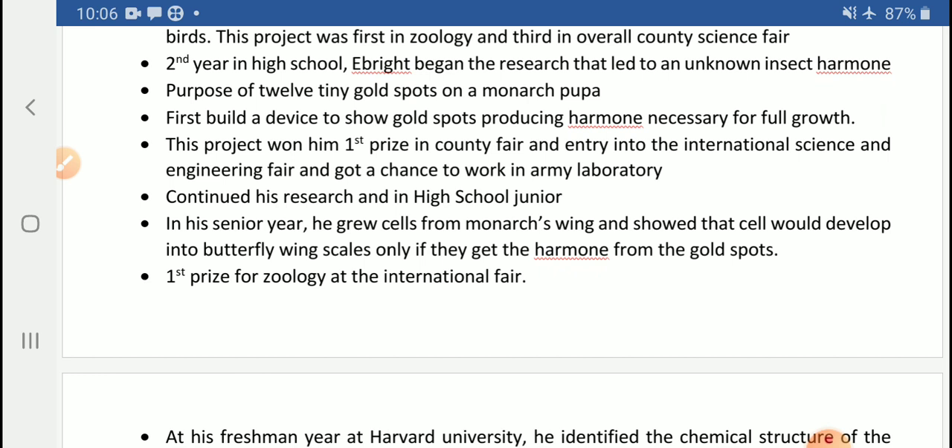To explain the senior year project once more: he tried to prove that if cells did not receive the hormone released from the gold spots, those cells in the butterfly wing would not produce the designs and patterns seen on butterfly wings. The hormone from the gold spots is supplied to the cells of the butterfly's wings, and because of that hormone, when received, the cells produce the designs and patterns on butterfly wings.